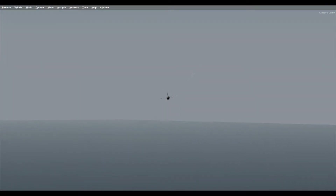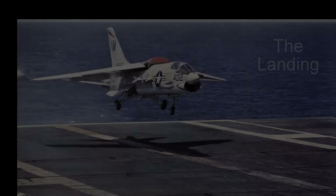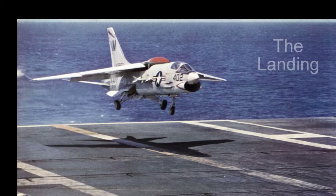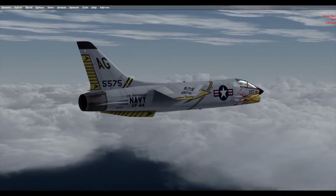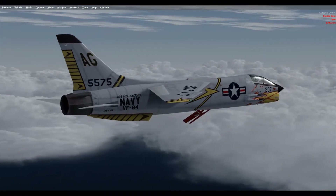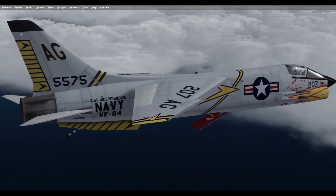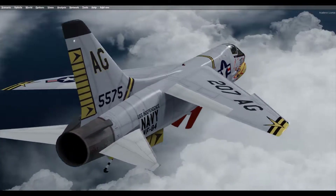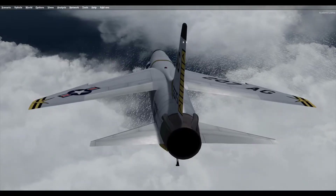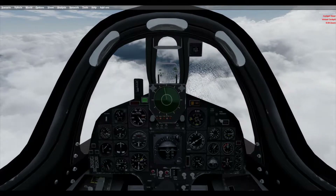The F-8 Crusader was the last U.S. Navy fighter to be armed with guns, carrying four 20-millimeter cannons in the lower fuselage, earning it the nickname the last gunfighter. Two side fuselage-mounted Y-pylons and two underwing pylon stations could carry a weapons payload of over 5,000 pounds in combinations of unguided rockets, four AIM-9 Sidewinder, or two AGM-12 Bull Pup missiles, and multiple assorted bombs. A retractable rocket pack in the belly carried 32 2¾-inch Mighty Mouse unguided rockets, but most squadrons sealed these shut to reduce weight and improve aircraft performance.